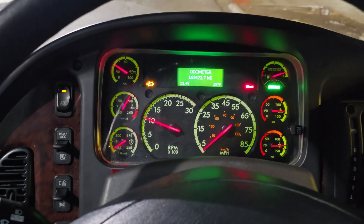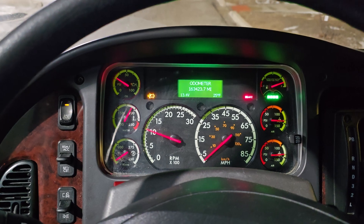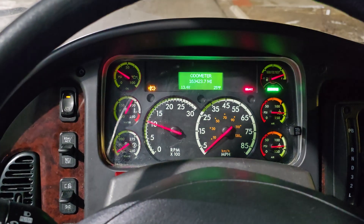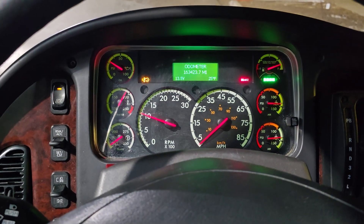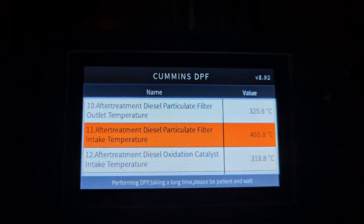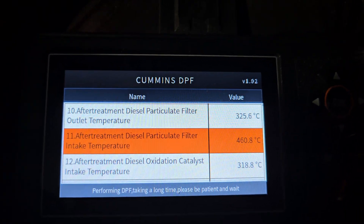On the newer buses we have, it's not programmed right, and you have to go at least 40 miles an hour to initiate a passive regen while driving. Not only that, but when you slow down below 5 miles an hour, it stops the regen — and I don't know why it does that. But like I said, it was programmed wrong from the factory.